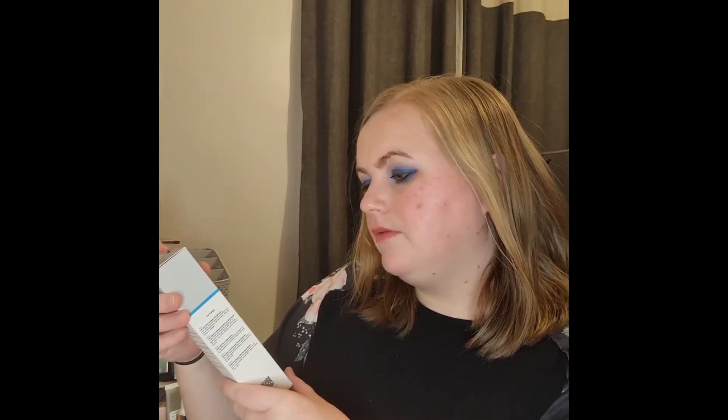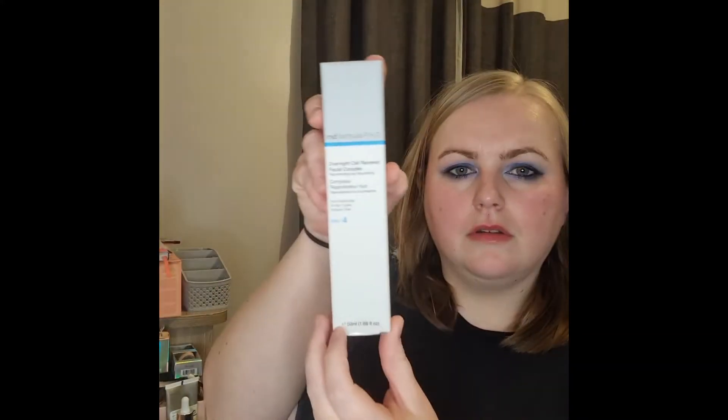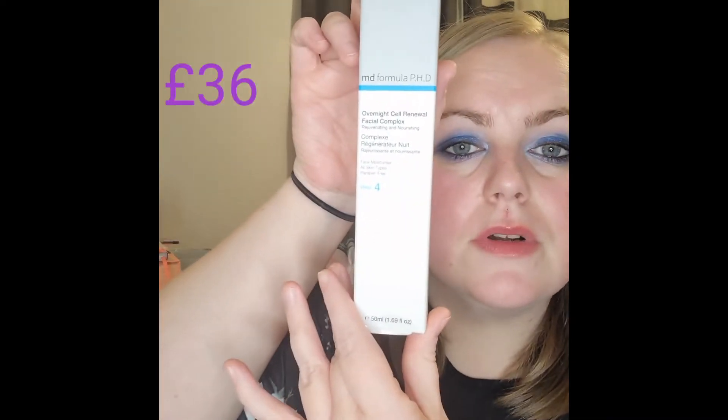Oh wow — next is an overnight cell renewal facial complex, described as rejuvenating and nourishing, by MD Formula PhD. I've not seen any of these products before — I'm really pleased with what's in this box so far.